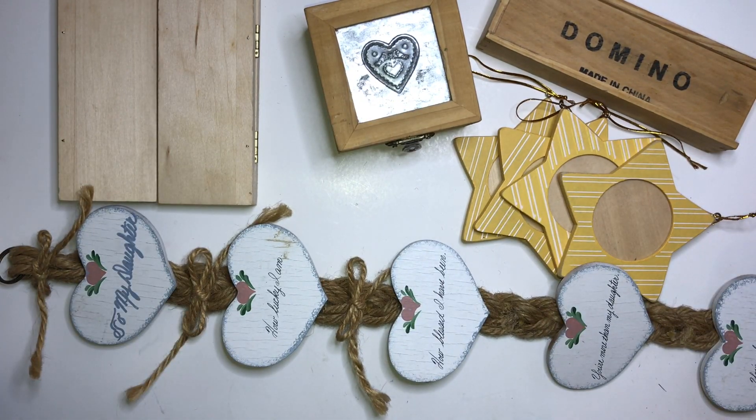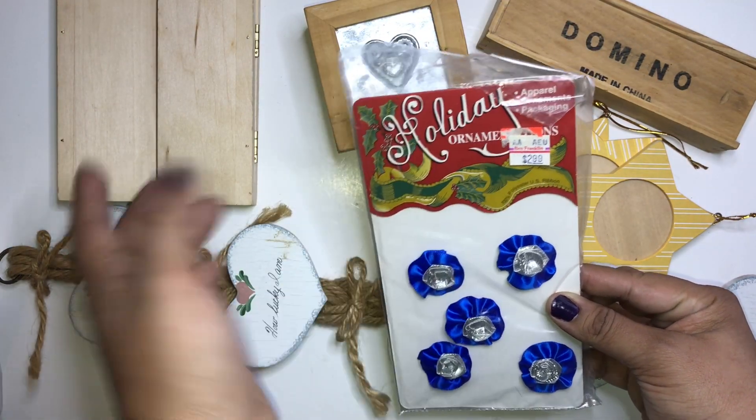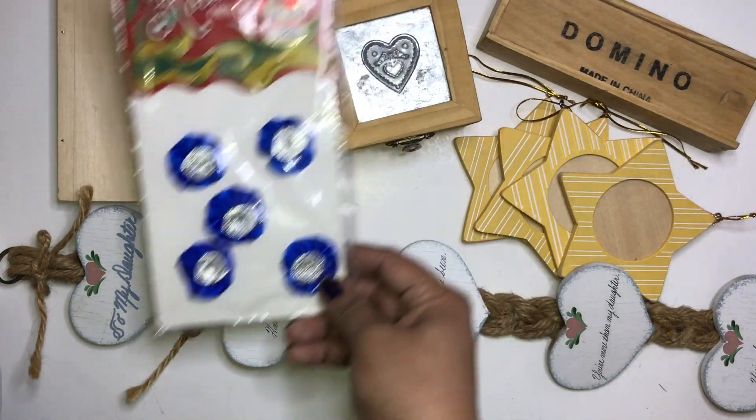I found these vintage holiday ornaments — they're from Ben Franklin. We don't have a Ben Franklin here anymore, maybe we did at some point, but I found those and they're very vintage.